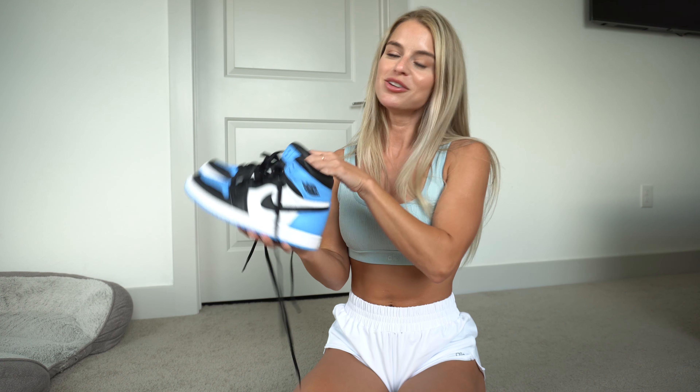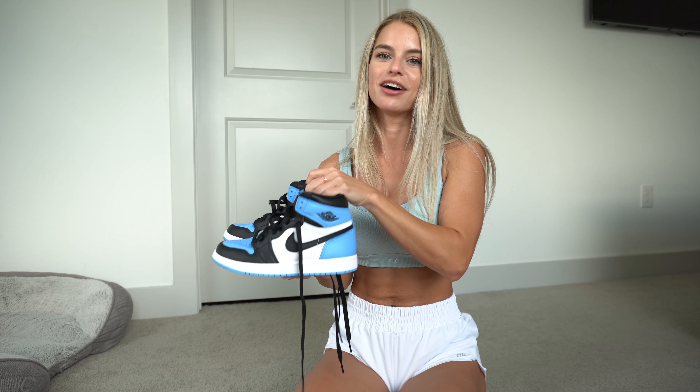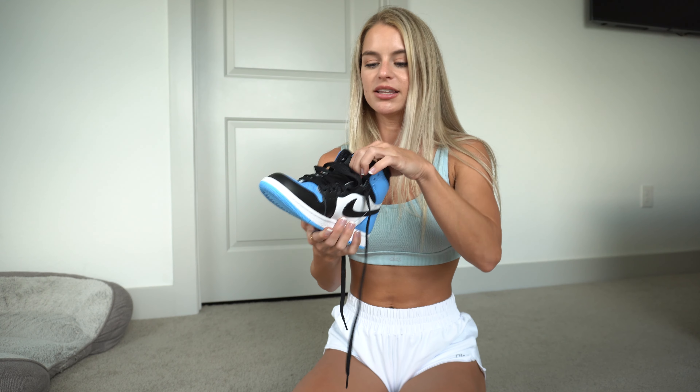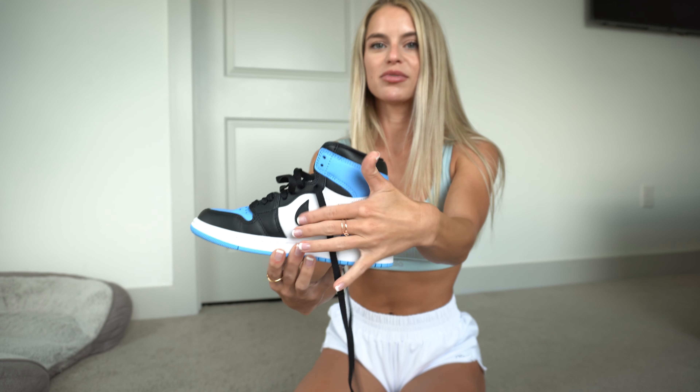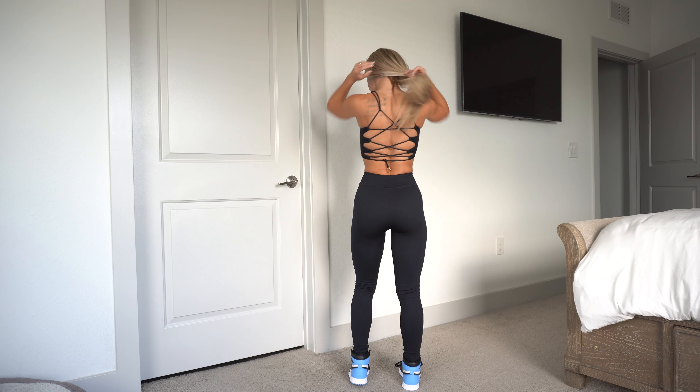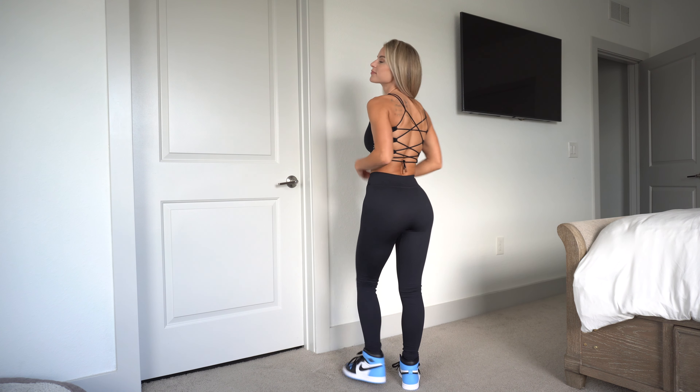These are my newest pair — the Air Jordan 1s in University Blue. We have the black, the blue, and the white, and I feel like these shoes just go hard. They're the loudest shoes that I have and I love them. They're so comfortable, they have this nylon tongue, black Nike swoosh, and they're super cool.